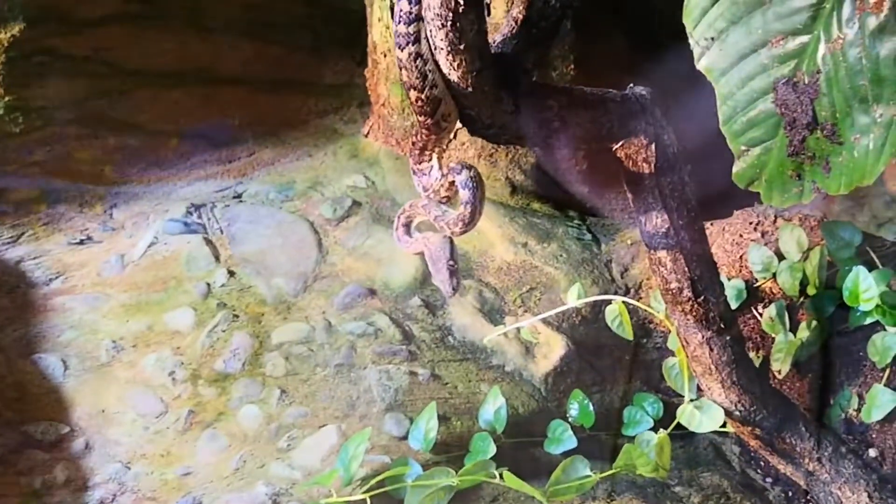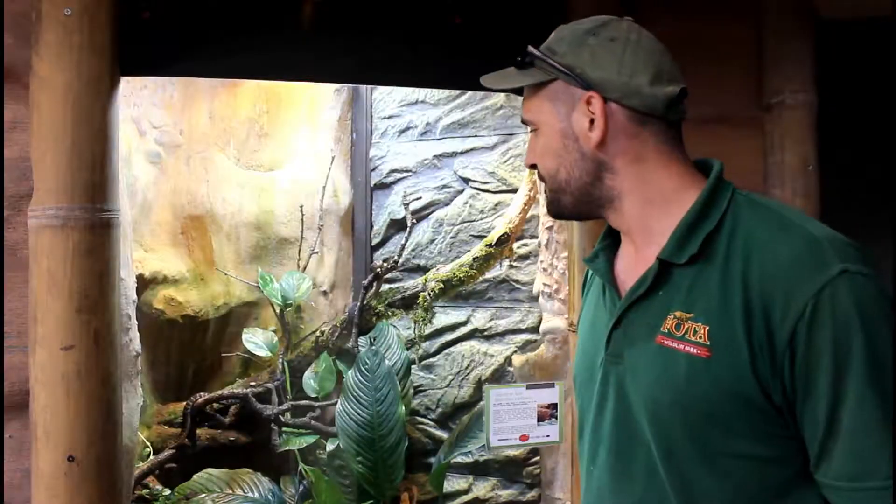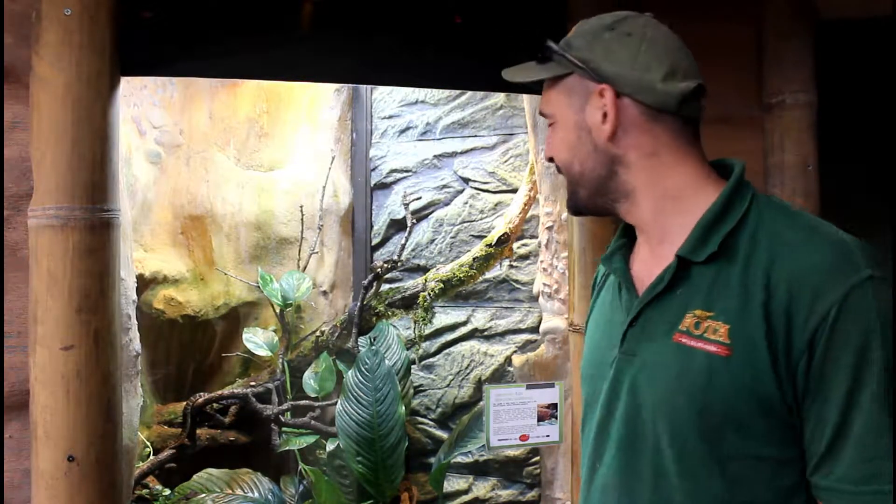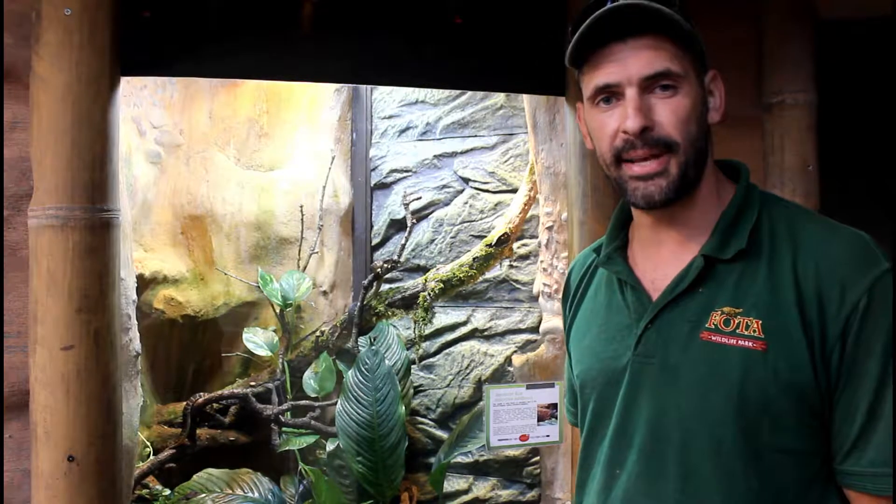And for snakes or not, there's a few things that we say about snakes which is not really true. Most of the time, most of the species are fairly placid.